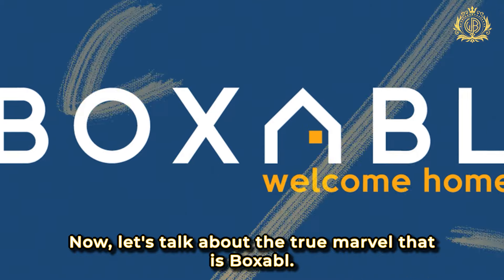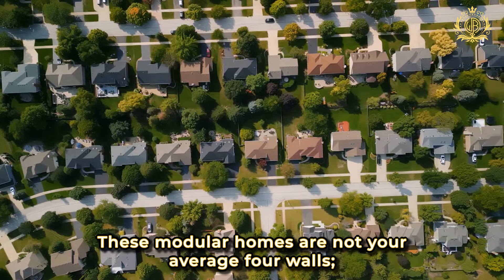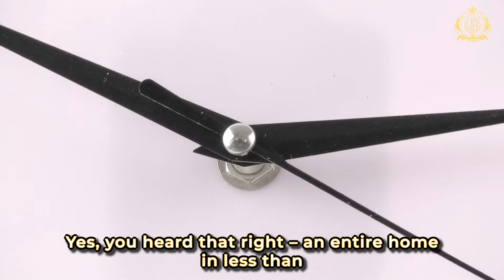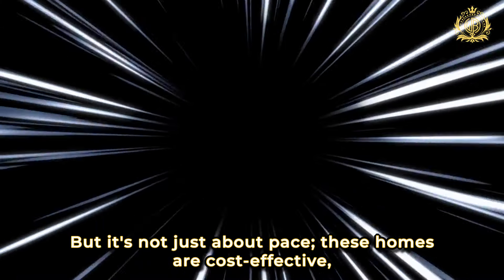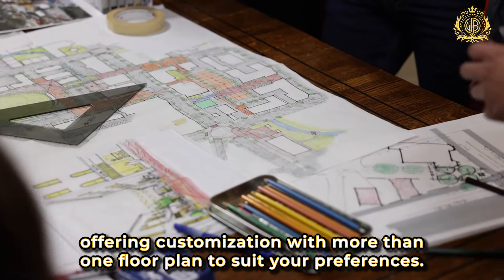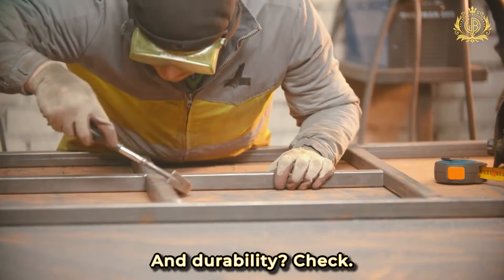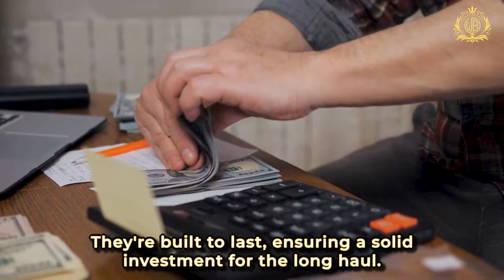Now let's talk about the true marvel that is Boxable. These modular homes are not your average four walls — they're foldable and can be assembled in under an hour. Yes, an entire home in less than 60 minutes. Talk about speed, but it's not just about pace. These homes are cost-effective, offering customisation with more than one floor plan to suit your preferences. And durability? Check. They're built to last, ensuring a solid investment for the long haul.